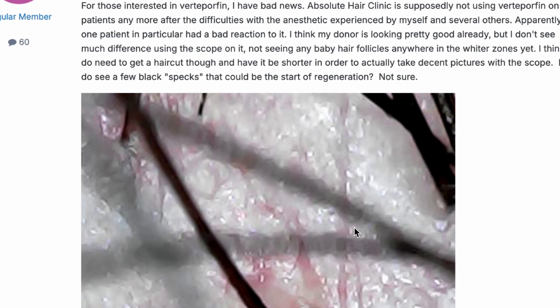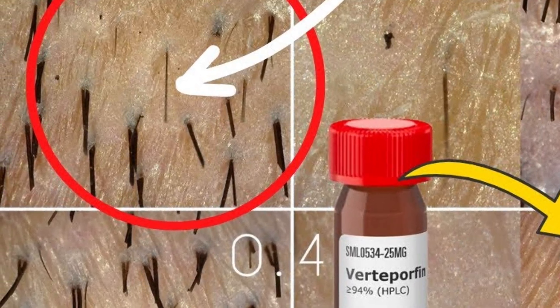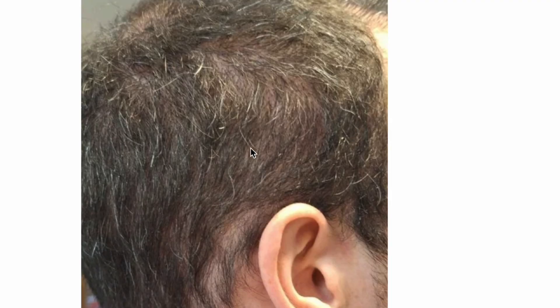These photos were taken at two months. I want you to pay attention to where the extraction is — where it still looks red. Look at that tiny little hair there. Look at the tiny little hair adjacent to where the extraction is — see how small it is? This is almost reminiscent of Dr. Barghuthi's first trial, where a tiny hair was visible about two months after the verteporfin was injected and it started growing thicker and thicker throughout.